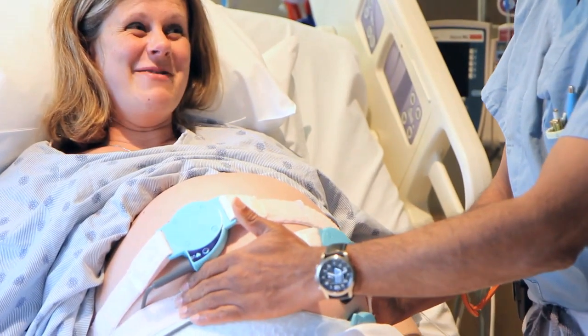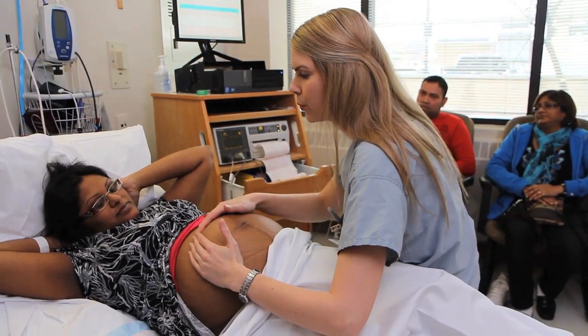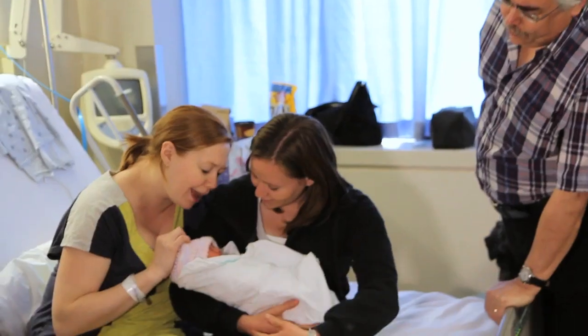The day you have been waiting for is finally here. Your baby is about to be born. Here's what you need to know about checking into the birthing unit here at St. Joe's, and what you'll want to tell family members and friends about visiting you during your stay.